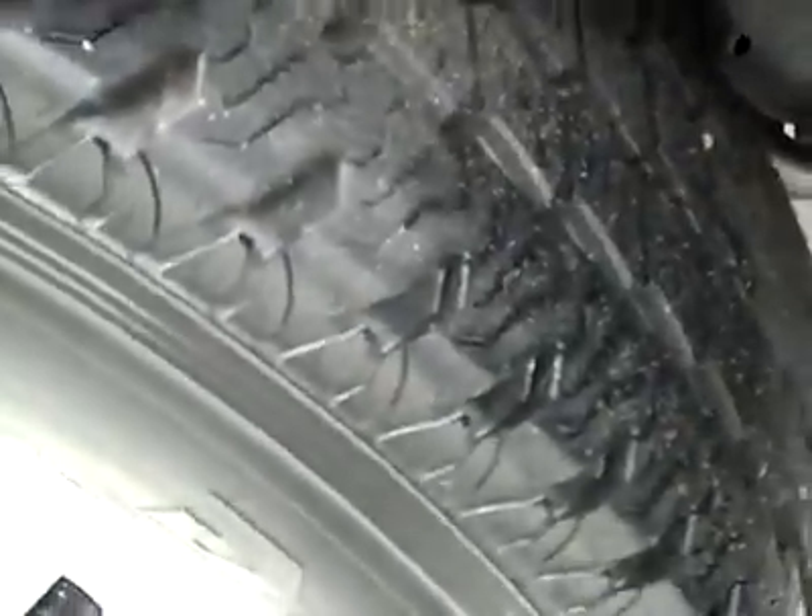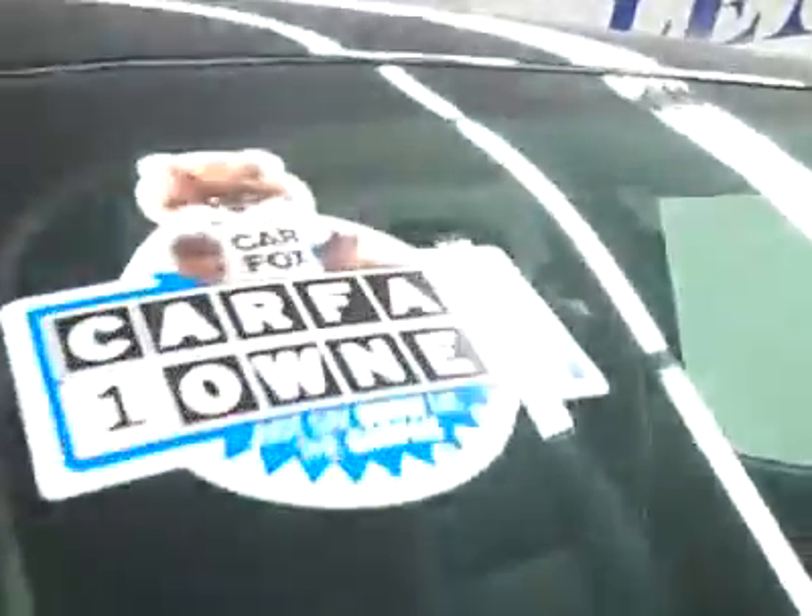These Bridgestone Duravis M700 tires have probably about 75% of the tread. This is a one-owner vehicle with a clean Carfax. Down this side you can see just how clean, shiny, and reflective the paint really is.